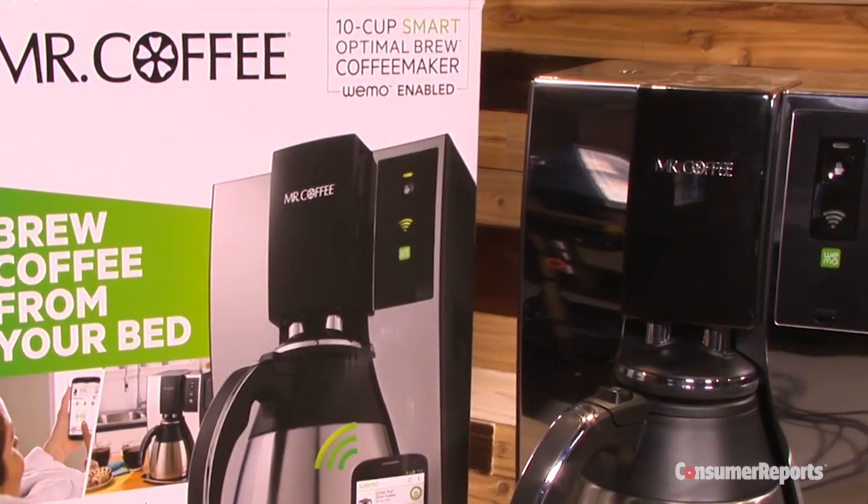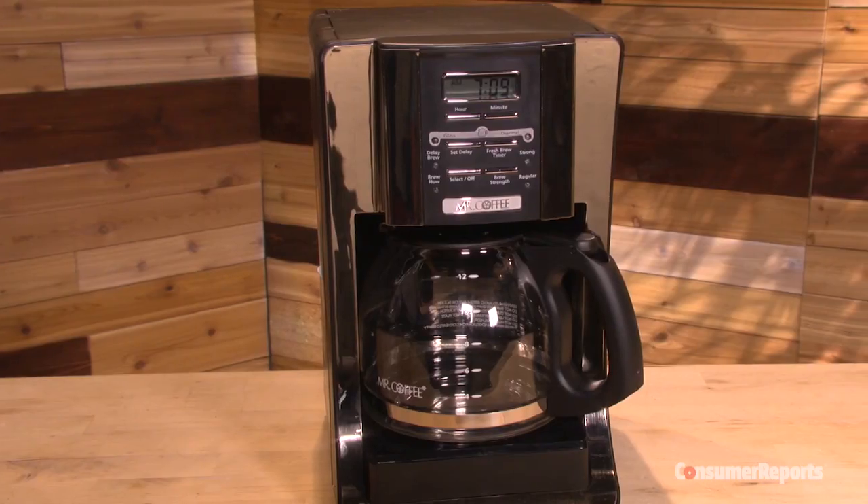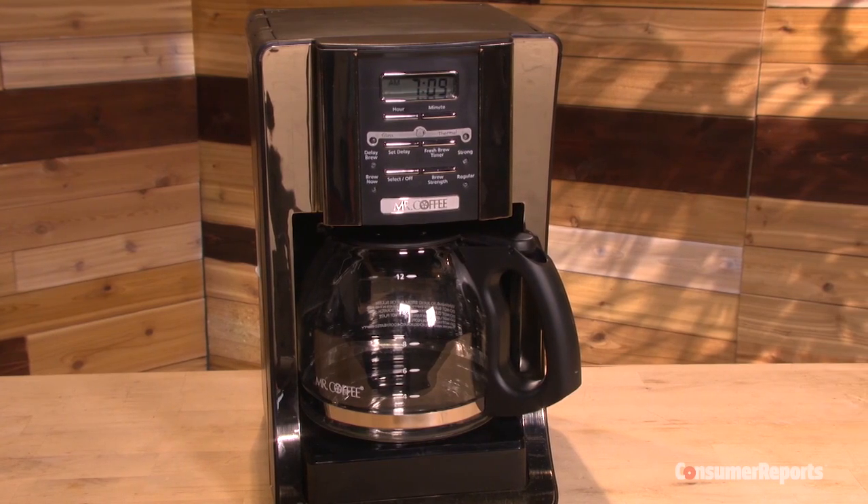And that info can become the property of appliance makers and app developers. What to do if you're concerned? You can disable the network connection and still make coffee manually, but you won't be able to program this machine. The less expensive route? Just buy the non-connected version. A good conventional option in coffee makers that our testers recommend is this $40 Mr. Coffee model. It's just as good without the internet.